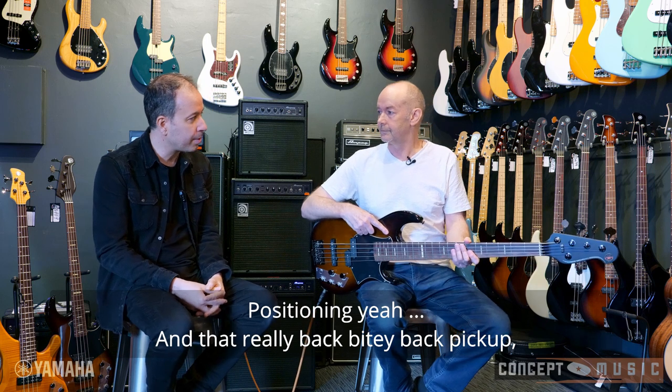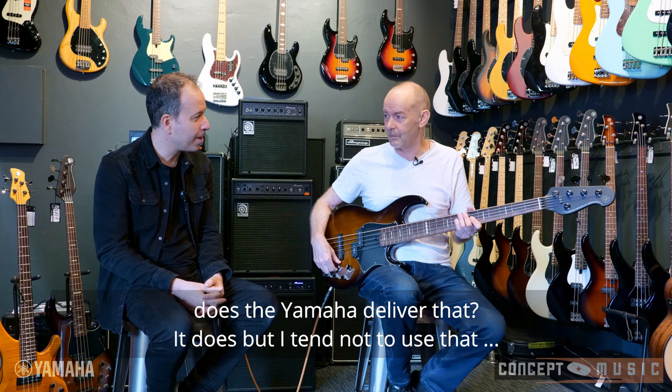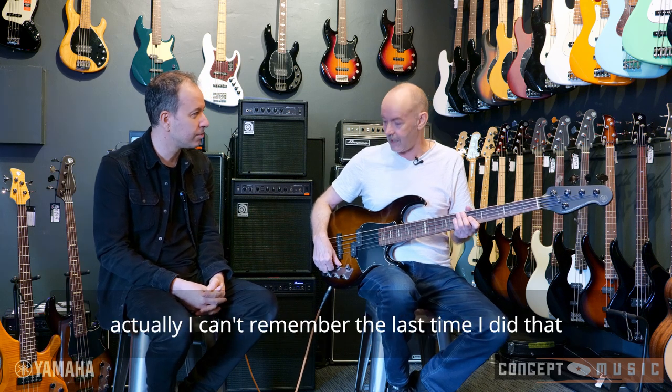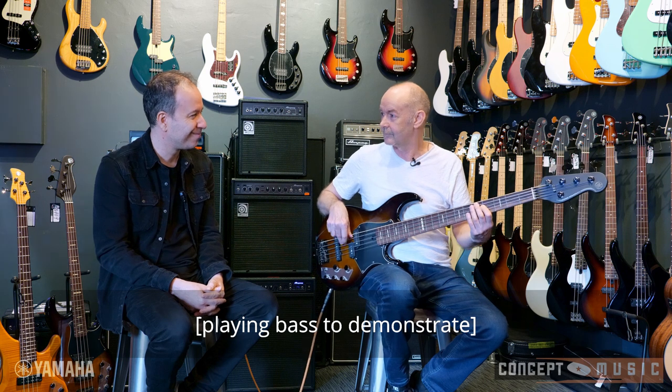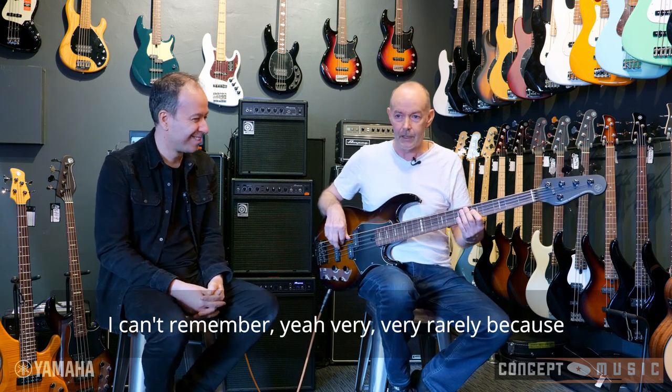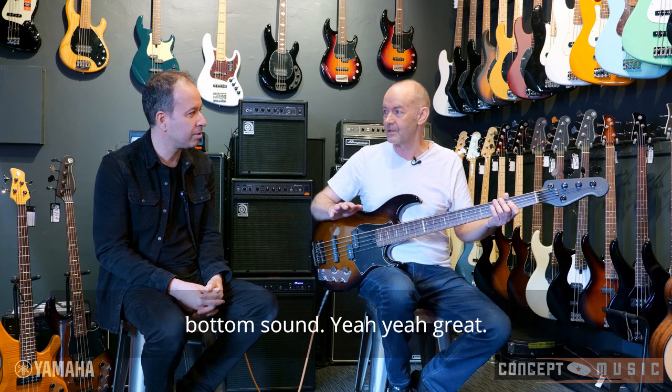And that really biting back pickup — does the Yamaha deliver that? It does, but I tend not to use that too much, not in the orchestras. I can't remember the last time I did that. Very, very rarely, because I'm more trying to give a full, warm bottom sound.